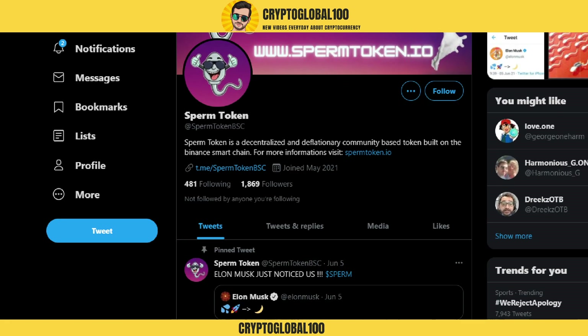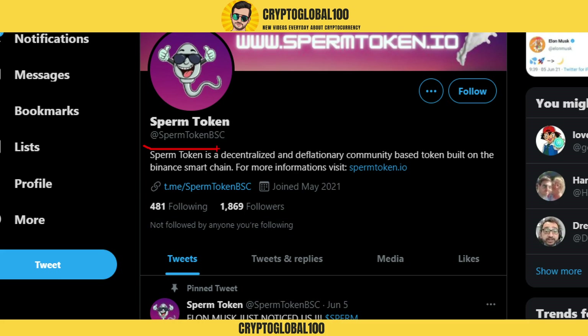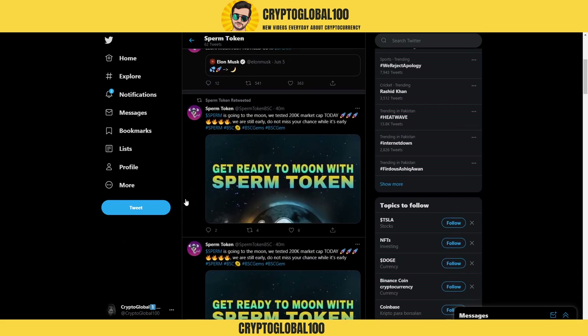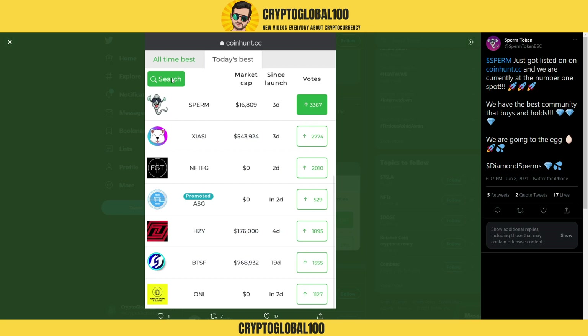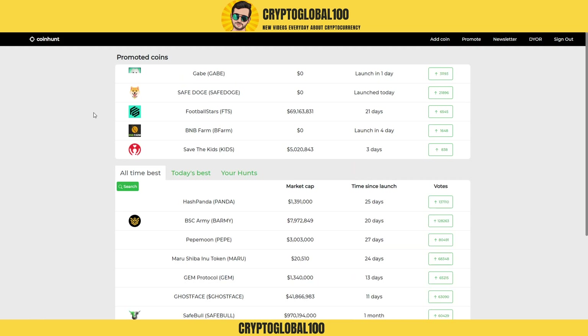This is the Twitter handle of the Sperm Token — search 'sperm token BSC' on Binance Smart Chain to find their website. They have approximately 1,800 followers and joined back in May 2021. I see this coin has a lot of potential. Let me also show you the CoinHunt website, where you can see a lot of coins listed.